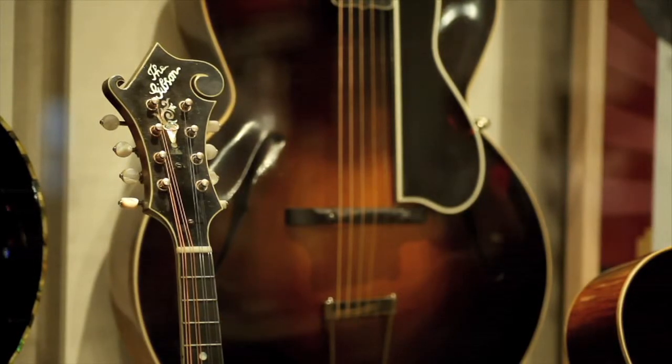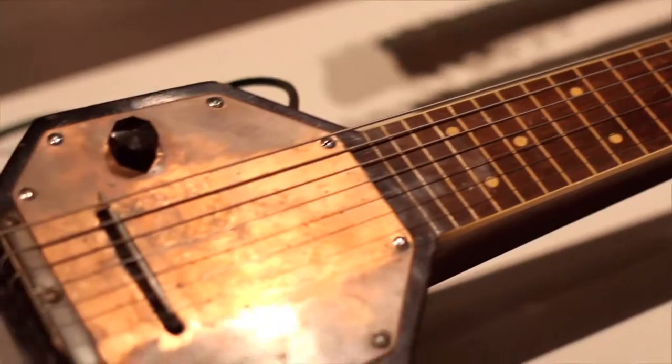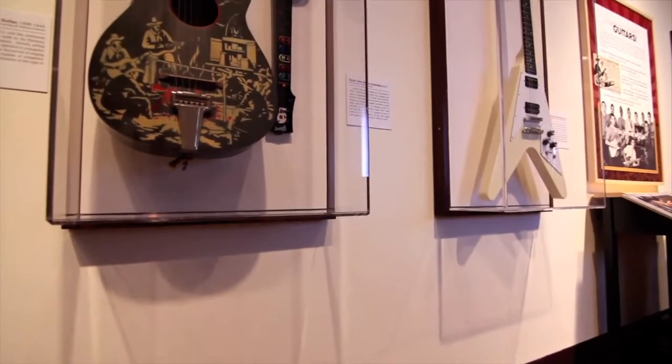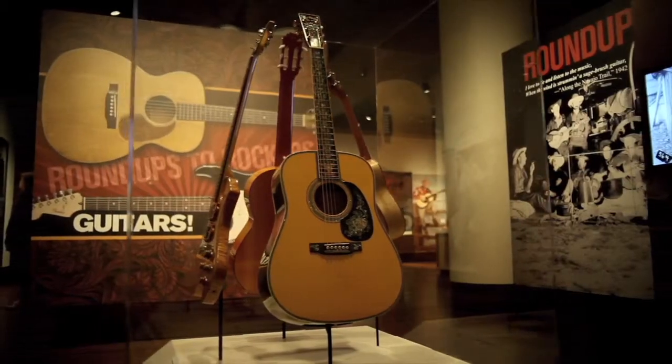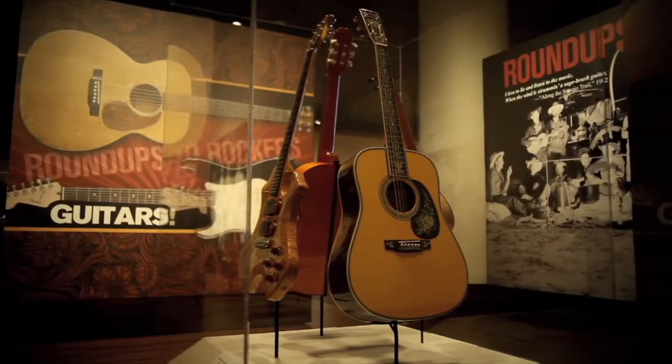You see prototypes and experimental guitars that are essential to the history of electrifying the instrument. These are pretty telling instruments. As we were planning the exhibit, we really began looking at what the story was about guitars and the American West — that's what our mission is. But we also wanted to look at what was unique about instruments and music in the West.